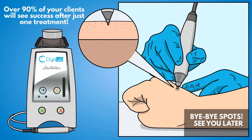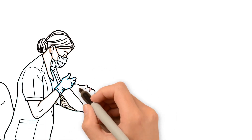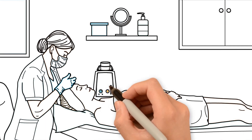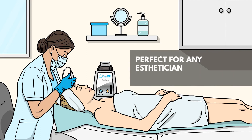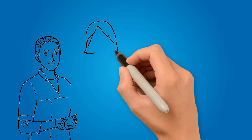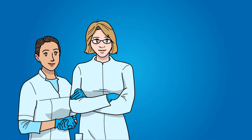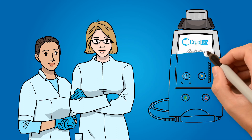Bye-bye spots. See you later, skin tags. To sum it all up, CryoLab is a super fast service that is easy to perform, delivers great client outcomes, and is perfect for any esthetician looking to add a new treatment that'll generate immediate income. Thank you for watching our video about CryoLab Aesthetics, and now is the best time to get started building a new source of revenue with a service that your staff and clients will love.